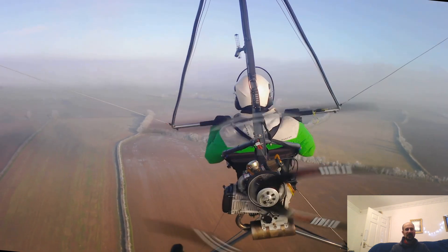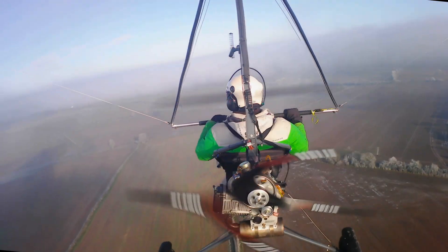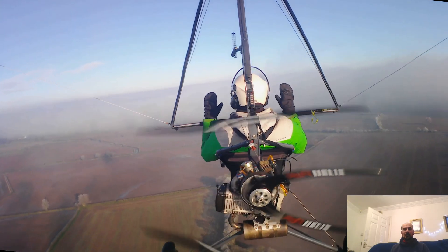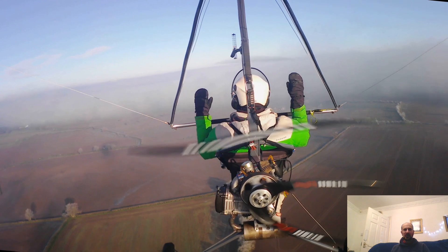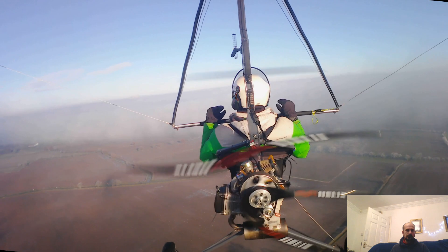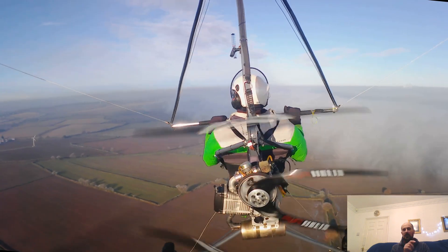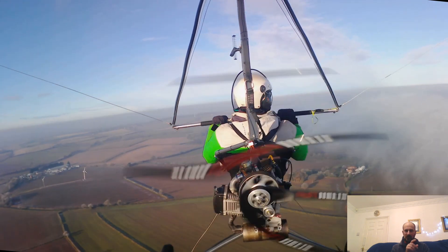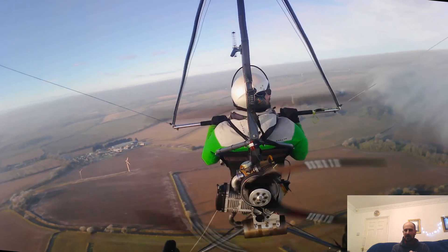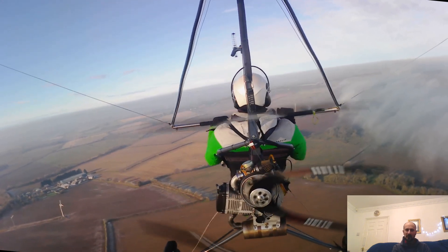This was a check flight on the new wing - just checking the turning. Fast forwarding a little bit, you can see there are a couple of wind turbines just down on the left. One of them is turning and one is not. They're actually quite a good landmark for finding your way back to the airfield, as we'll see later.